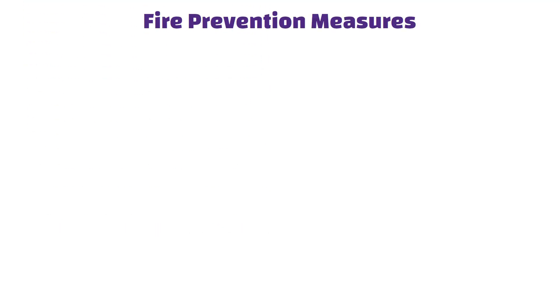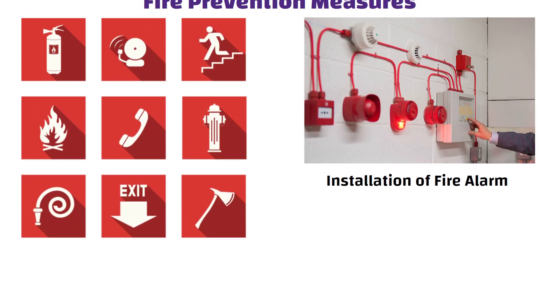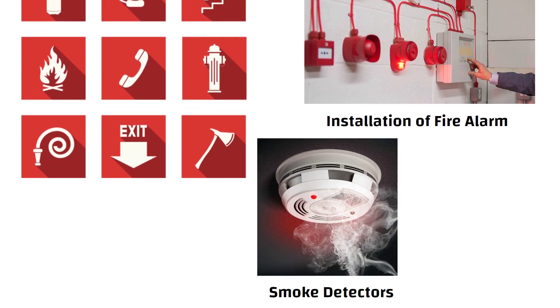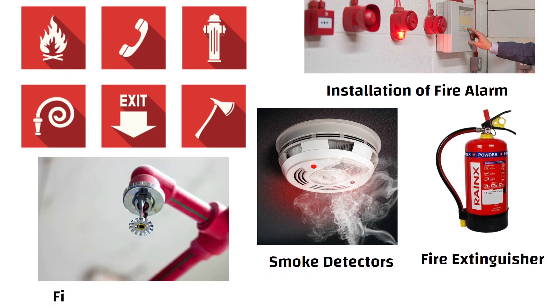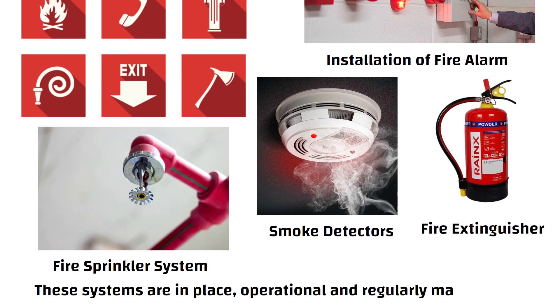Fire Prevention Measures: Fire prevention measures include the installation of fire alarms, smoke detectors, fire extinguishers, and fire sprinkler systems. The Fire NOC confirms that these systems are in place, operational, and regularly maintained.